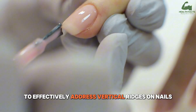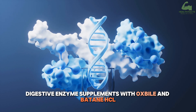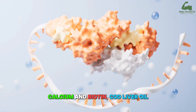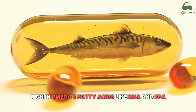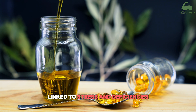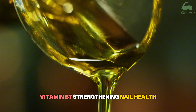To effectively address vertical ridges on nails, nutritional support is essential. Digestive enzyme supplements with ox bile and betaine HCL improve digestion and nutrient absorption, aiding the uptake of B12, iron, calcium, and biotin. Cod liver oil, rich in omega-3 fatty acids like DHA and EPA, protects nerve membranes and reduces inflammation linked to stress and deficiencies. Evening primrose oil balances hormones and provides biotin — vitamin B7 — strengthening nail health.